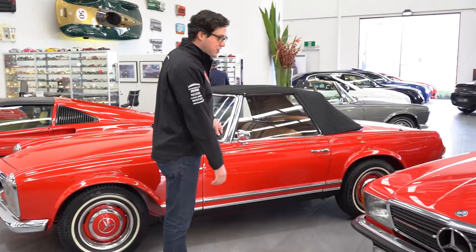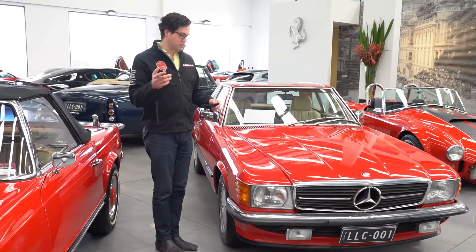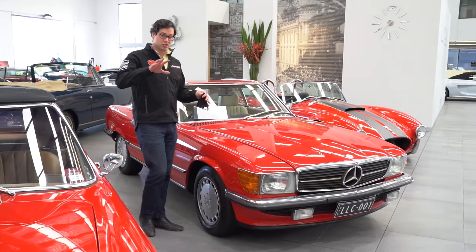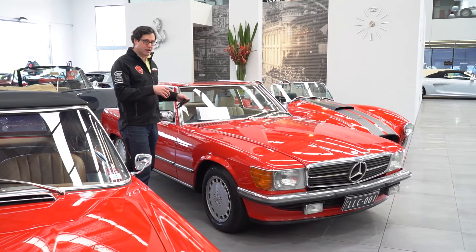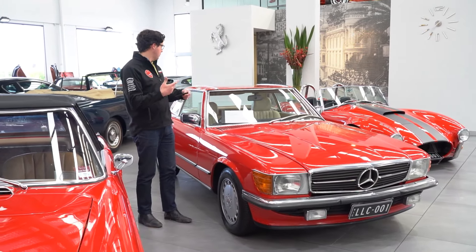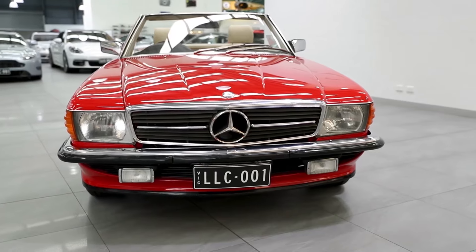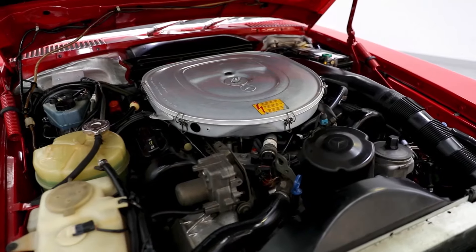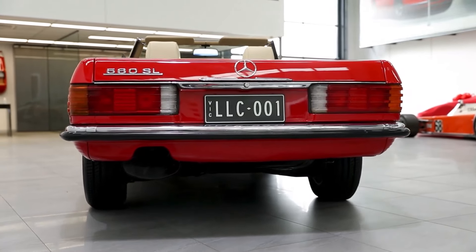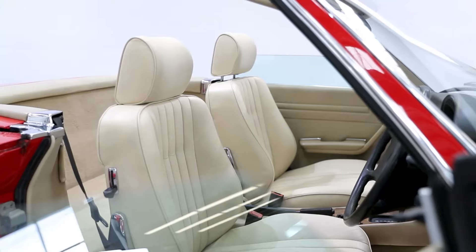Next up is our 1987 Mercedes-Benz 560 SL — the newer generation, the R107, which superseded the Pagoda. It still carries over many of the important aspects of what a Pagoda is all about. This has a removable hard top with the original soft top underneath, and under the bonnet is a 5.6 litre thumping V8. And the other beauty about this car is it's an original Australian delivered example.